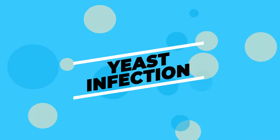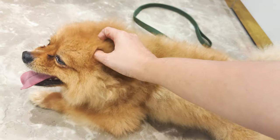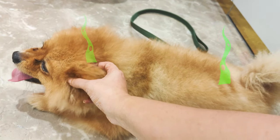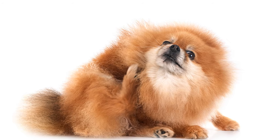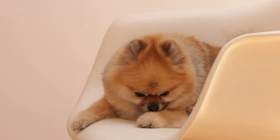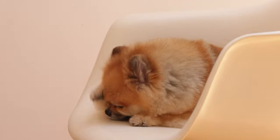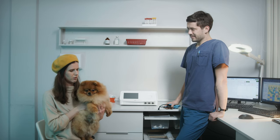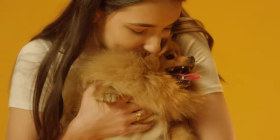Reason number 3: Yeast Infection. This one's a bit yucky, but it's pretty common. Pomeranians can get yeast infections on their skin and in their ears, and it smells pretty bad. If your Pom is scratching a lot, has super red skin, or you see them shaking their head, it could be a yeast infection. The vet is your go-to here. They can give you some medicine that will help clear it up, and then your Pom will be back to smelling nice again.